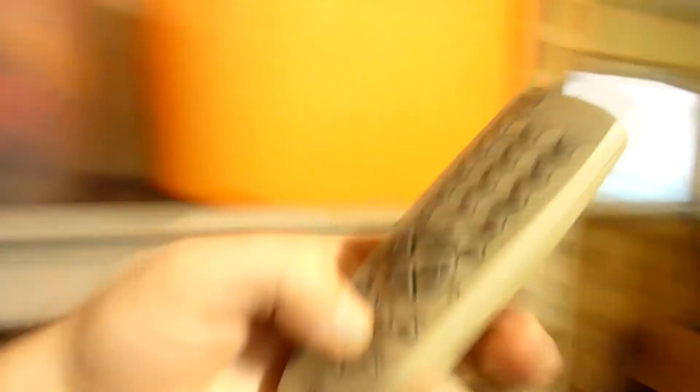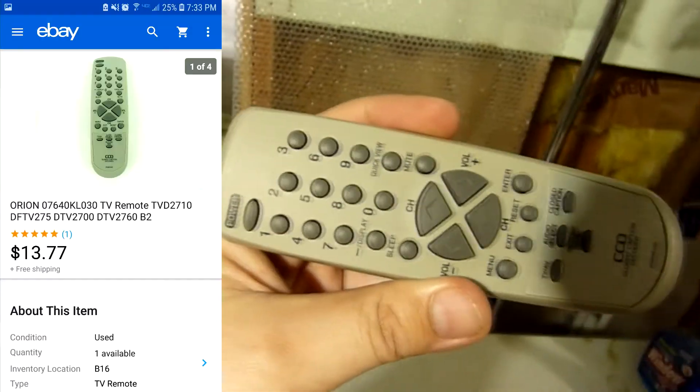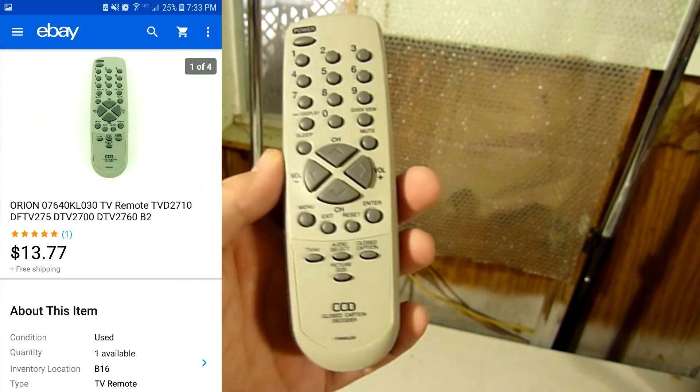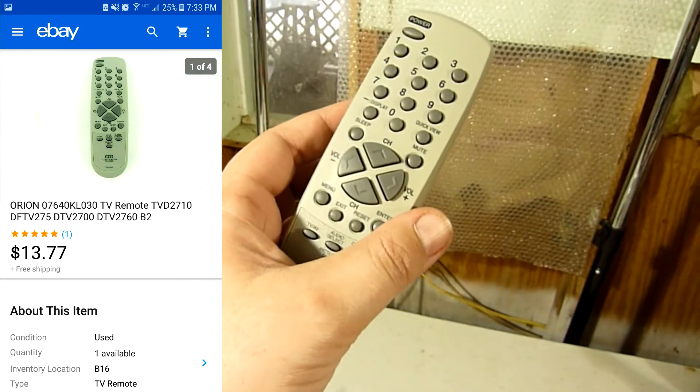And then I sold this remote. I got full asking price — $13.77 with free shipping. It's a used pre-owned remote to an Orion TV. Pretty good flip.